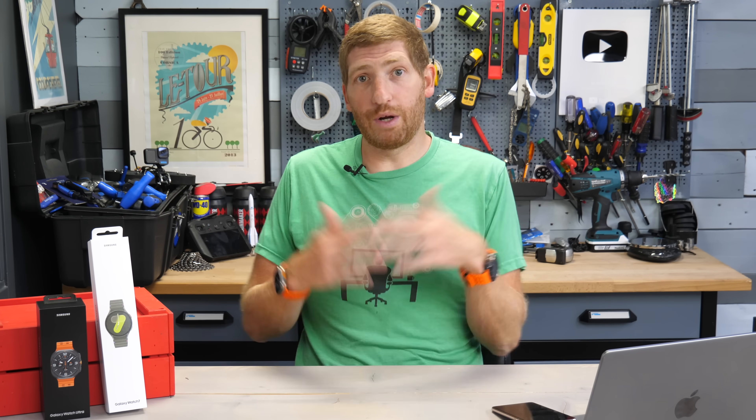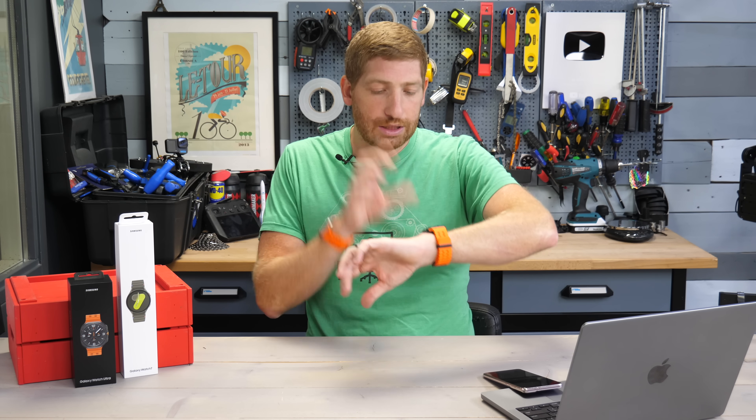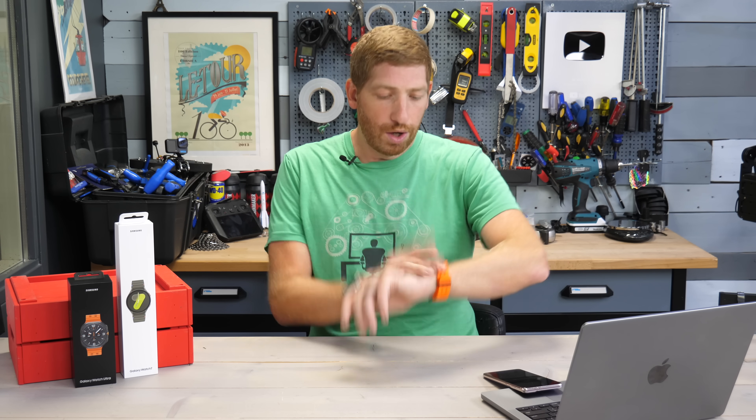Quick note: if you're finding this entertaining or informative, hit subscribe — I've got full in-depth reviews of both watches and the Samsung Ring coming. Samsung said they can do this FTP thing, so let's do it. Hold on for this ride, because I'm telling you, it is a ride. I've got my Galaxy Watch Ultra here — I bought all this stuff myself — and I started trying to figure out how to pair a power meter, since the keynote noted one was required.